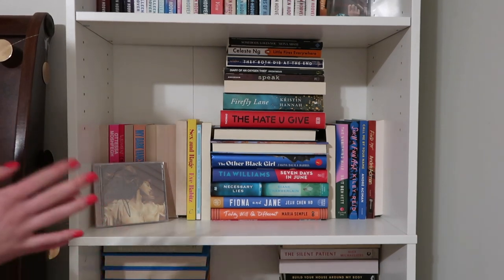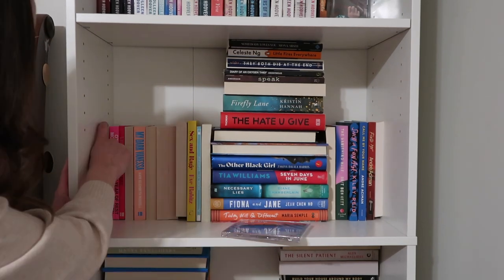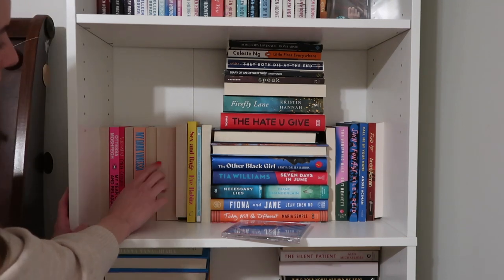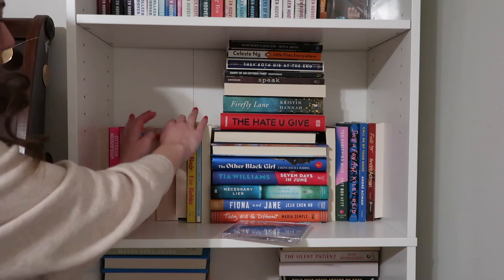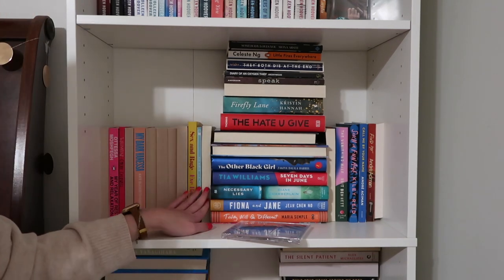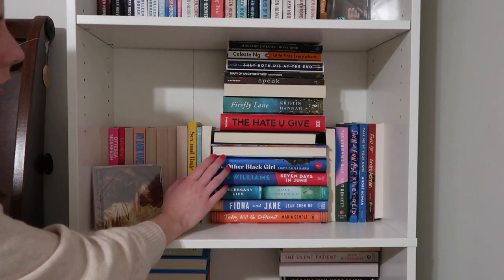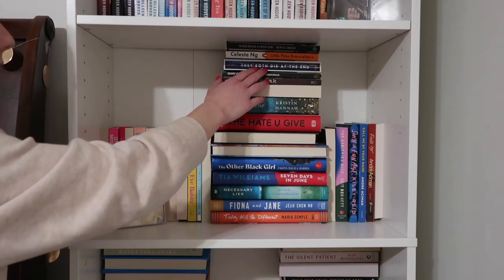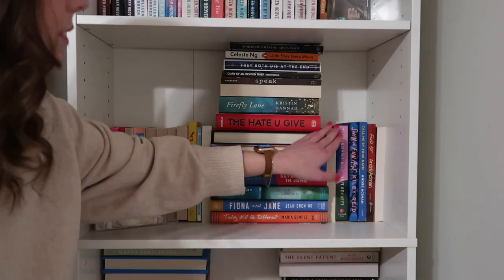The third shelf is my contemporary fiction slash literary fiction. I have Fearless (Taylor's Version) on here, of course. I have Eileen and My Year of Rest and Relaxation by Ottessa Moshfegh, My Dark Vanessa, Sex and Rage and LA Woman by Eve Babitz, Bunny, Homesick for Another World by Ottessa Moshfegh, Ghosts by Dolly Alderton, Milk Fed, Without Women — a collection of short stories — Today Will Be Different, Fiona and Jane, Necessary Lies, Seven Days in June, The Other Black Girl, A Little Hope, The Midnight Library, The Hate U Give, Firefly Lane, Riders and Lovers, Speak, Diary of an Oxygen Thief, They Both Die at the End, Little Fires Everywhere, Somebody Loves You, The Vanishing Half, Such a Fun Age, Call Me By Your Name, and then Find Me, and then Art and Hunger.